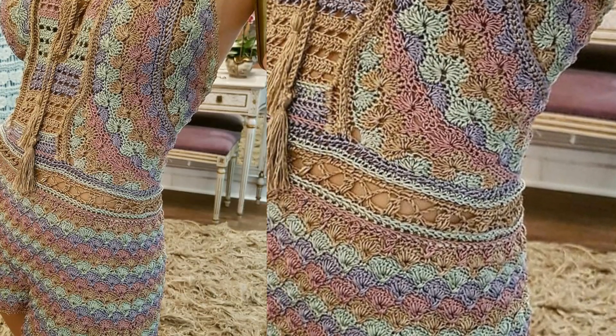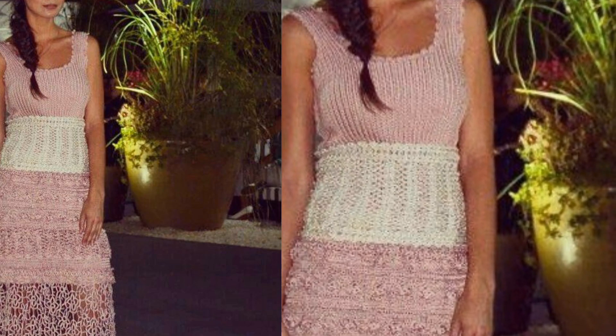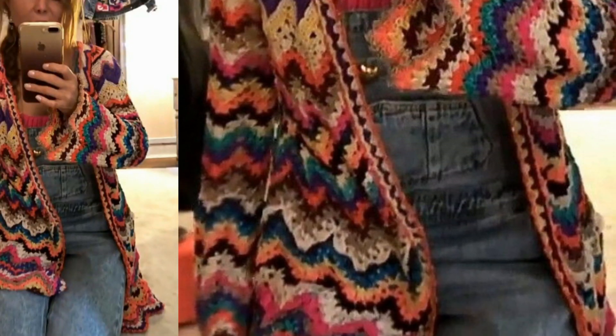I hope after watching my videos you are getting more useful information about crochet. If you are new on my channel, please subscribe and get more and latest videos related to crochet. For those ladies who love to wear crochet shirts and want to know what is in fashion and what designs of crochet shirts are trending, this is a very beautiful collection for them.